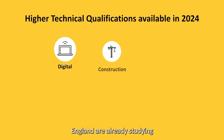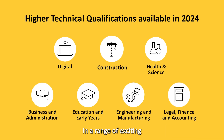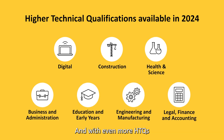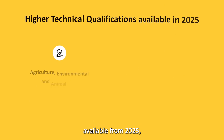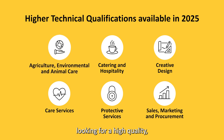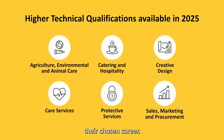Students across England are already studying and looking to apply for higher technical qualifications in a range of exciting and fast-growing industries. And with even more HTQs available from 2025, they provide a great option for students looking for a high-quality, practical way to take the next step towards their chosen career.